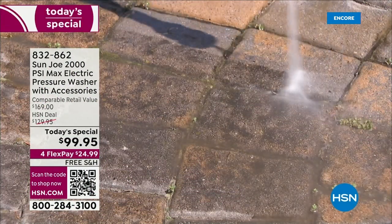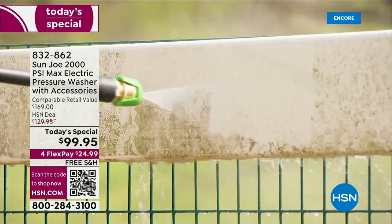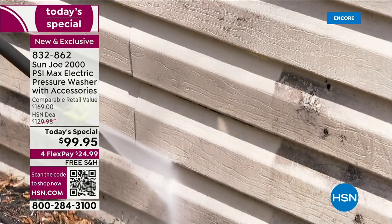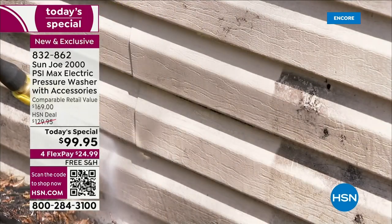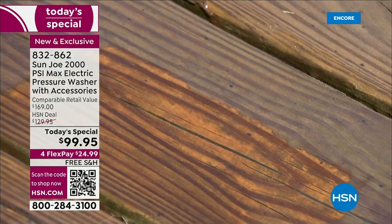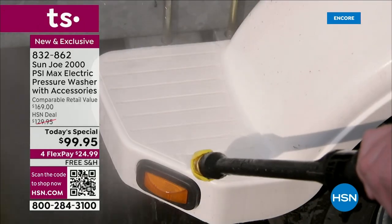I said it once, I'm going to say it again. This is the most impressive pressure washer I have ever presented. It is small, it is mighty. In fact, it's the most powerful pressure washer we have had as a Today Special since 2017. And it's the first time ever in our history we have had a Today Special pressure washer for under $100.